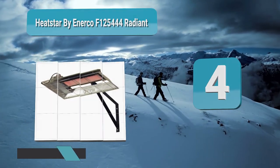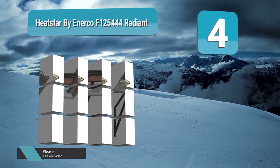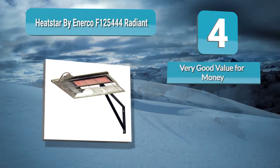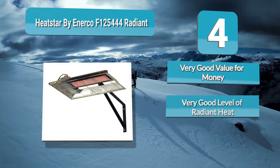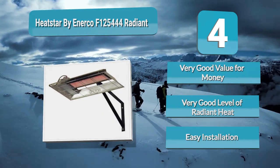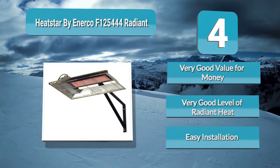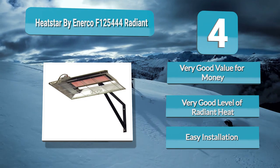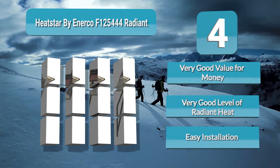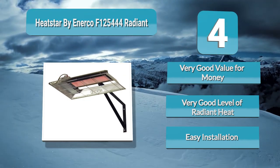Analysis Number 4: If you have a two-car garage or a workshop that measures 500 to 600 square feet, the Radiant Overhead Natural Gas Garage Heater from Anerco gives you an excellent level of radiant heat up to 25,000 BTU per hour, which can keep you warm and comfortable throughout the coldest months. As the HeatStar is powered by natural gas, this heater is 99.9% fuel-efficient and eco-friendly, so you can enjoy clean and safe heating while also saving on power bills. The heater is easy to install.